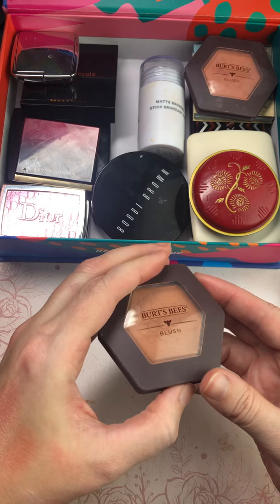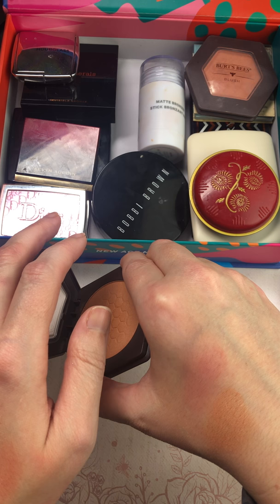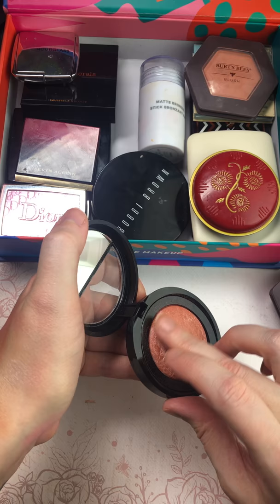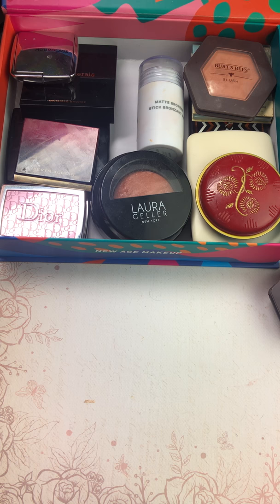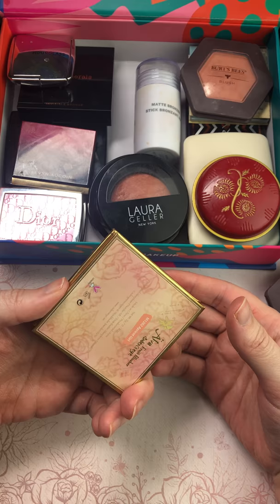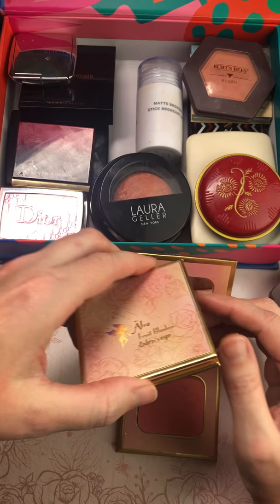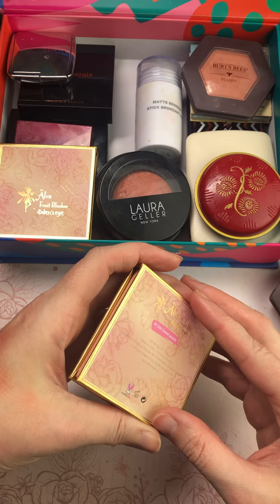Burt's Bees in Toasted Cinnamon — I think I like this one too, but I think I like it slightly less than the other one. I do like it though, so come back to that. Laura Geller in Pink Grapefruit — I know I like this blush, I know I do, so we're going to keep that one. Odin's Eye in Apricot Girl — that's a keep. Odin's Eye in Ripe Papaya — they're pretty similar, so I really only need one. Let's keep Apricot Girl and get rid of Ripe Papaya.